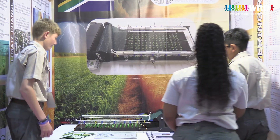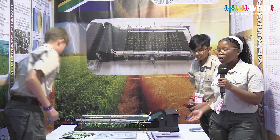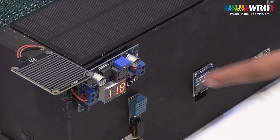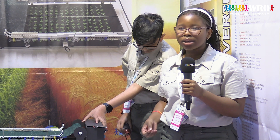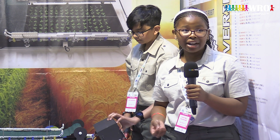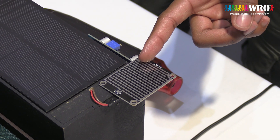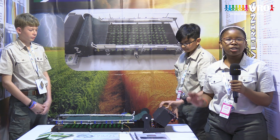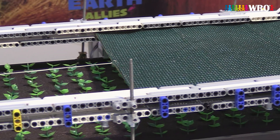We would now like to show you a demonstration. Over here, we have what we call a DHT sensor. This sensor detects the temperature outside. When it is above or below a set level, it will deploy a netting over our crops, preventing them from being dried out and getting frost. We also have a rain sensor. The rain sensor will detect how much rainfall there is at the time. If the sensor detects that there is too much rainfall, it will deploy the netting, protecting them from being drowned by too much rain.